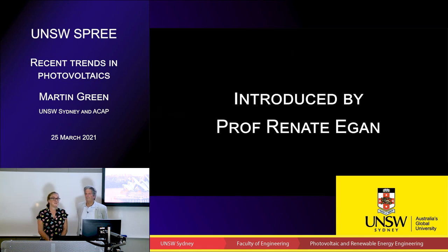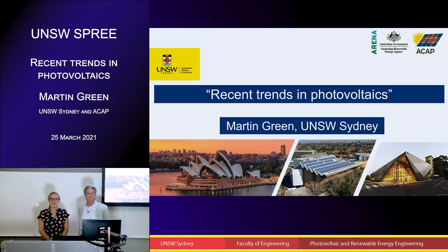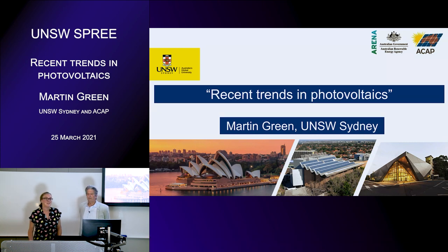Welcome and thank you for coming to the first of the School of Photovoltaic and Renewable Energy Engineering lectures for 2021. It's my great pleasure today to introduce you to Scientia Professor Martin Green. Martin is the director of the Australian Centre for Advanced Photovoltaics and the recent winner of the prestigious Japan Prize. Today Martin will talk to us about recent trends in photovoltaics.